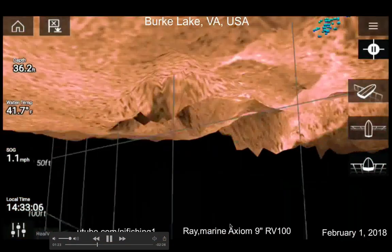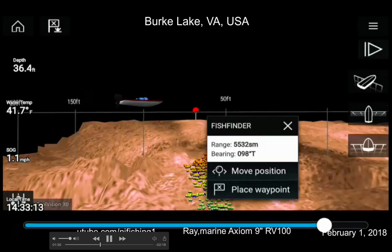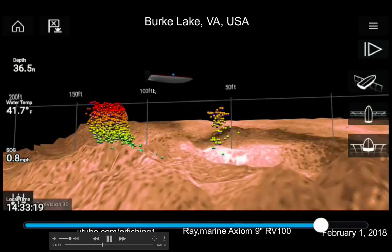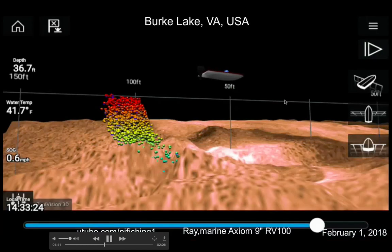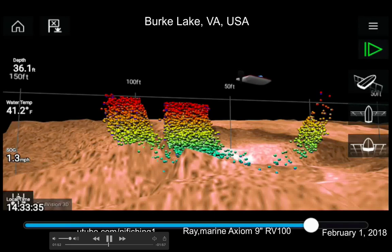Sorry about my fingers — I was rotating the view and also placing waypoints. You can see the bottom of the back of my kayak. My speed over ground is about 0.7 to 1 mile per hour, and then I started getting these fish.